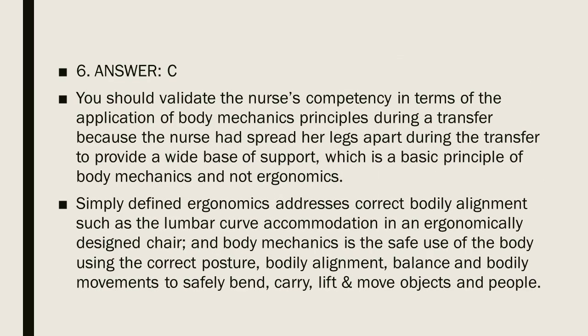Question 6, Answer C. You should validate the nurse's competency in terms of body mechanics principles during a transfer, because the nurse had spread her legs apart to provide a wide base of support, which is a basic principle of body mechanics — not ergonomics. Ergonomics addresses correct bodily alignment, such as lumbar curve accommodation in an ergonomically designed chair. Body mechanics is the safe use of the body using correct posture, alignment, balance, and movements to safely bend, carry, lift, and move objects and people.